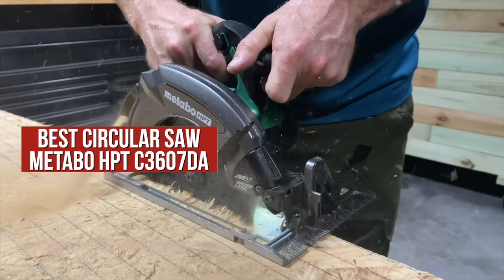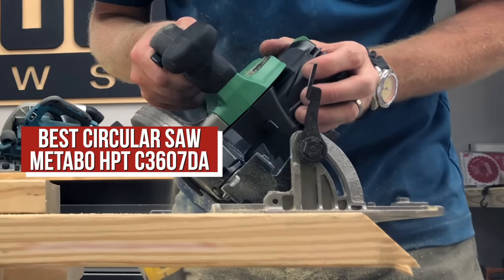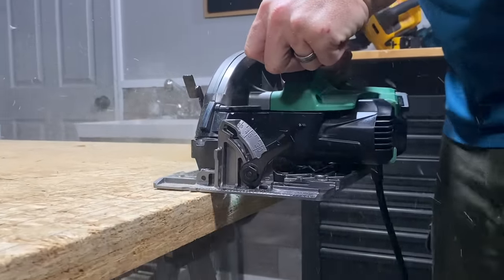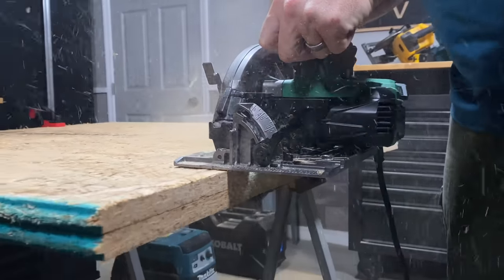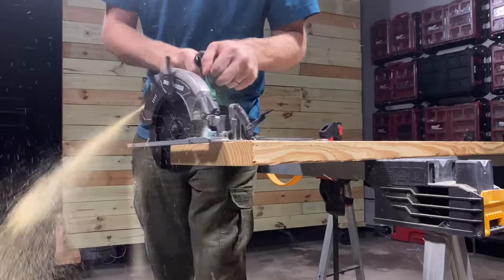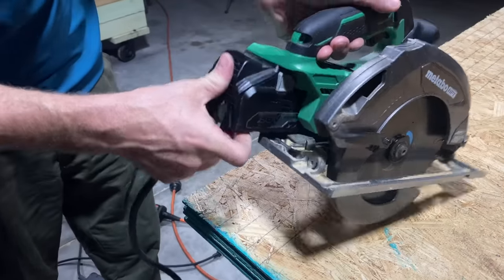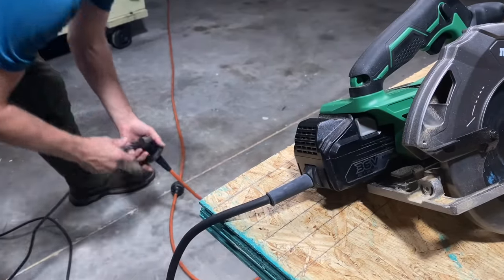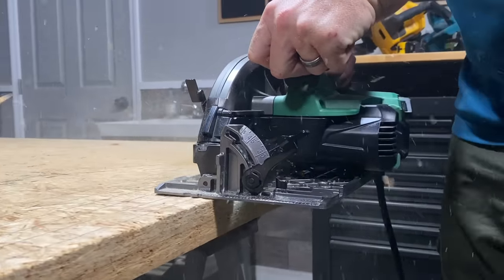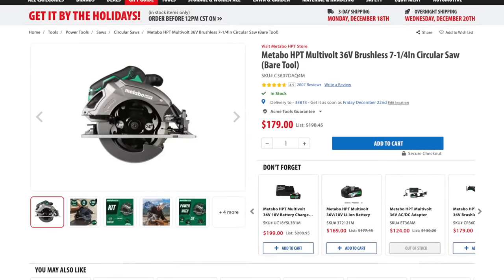Shifting gears to our favorite sidewinder circular saw for 2023, that crown goes to Metabo HPT's 36-volt multi-volt circular saw. When we analyzed the final results, it edged out the Milwaukee M18 Fuel as the best cordless circular saw overall. It earned perfect scores in cutting performance and accuracy, and high scores in most other categories. It was also the strongest sidewinder we tested and is the only option that can use an AC adapter for unlimited runtime. Metabo HPT also includes a lifetime warranty, and the saw costs $179 as a bare tool.